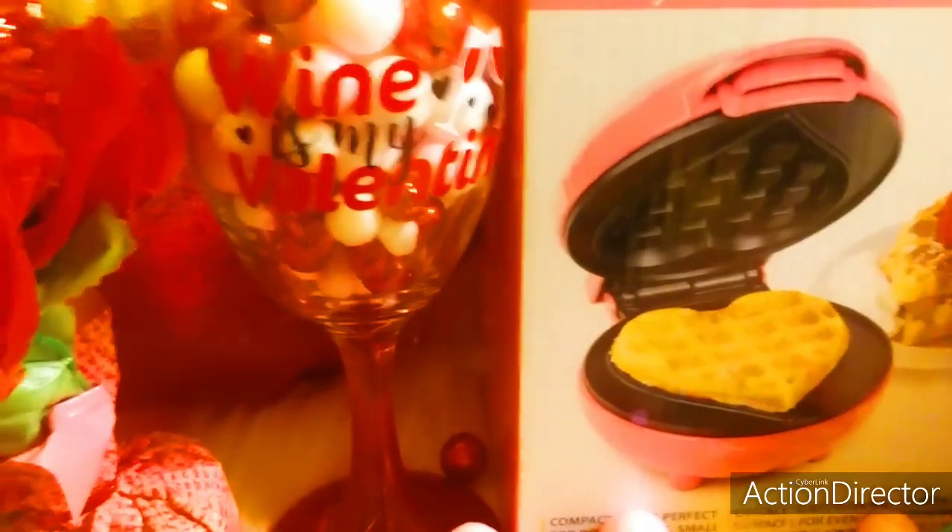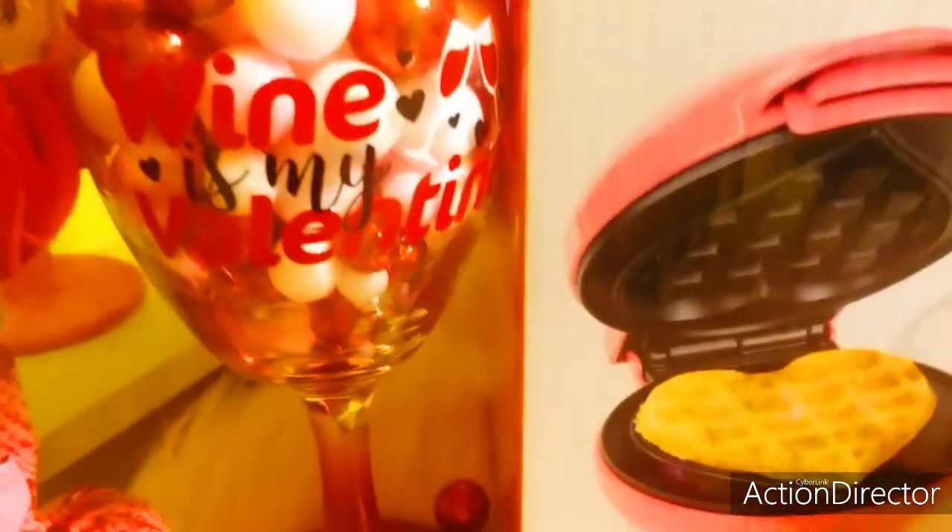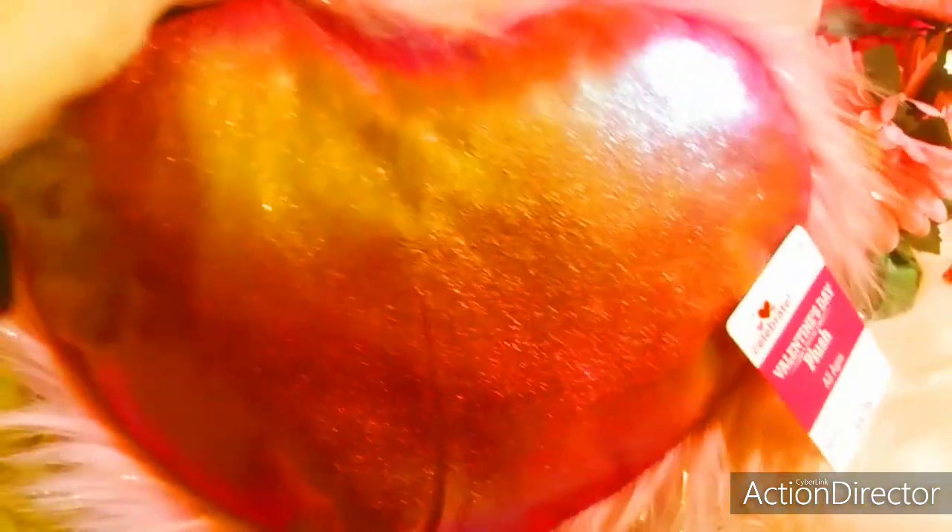At Walmart they were selling these really cute Valentine plush pillows. I got one of those for $6 — it just has a really pretty pink faux fur all the way around it and a shimmery heart.